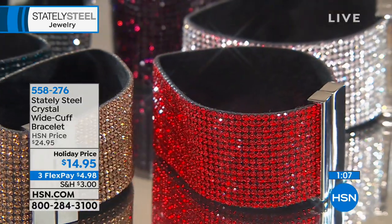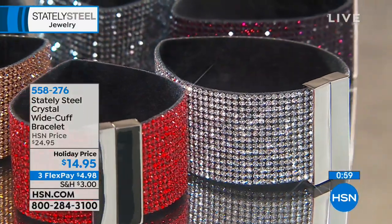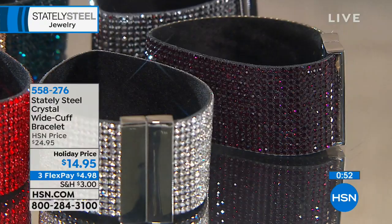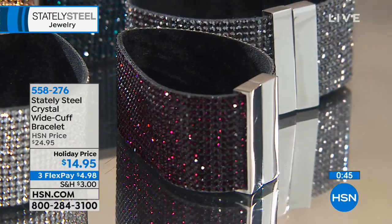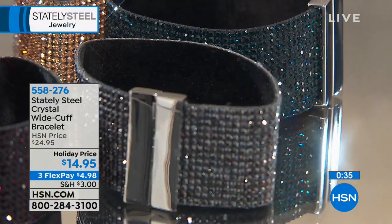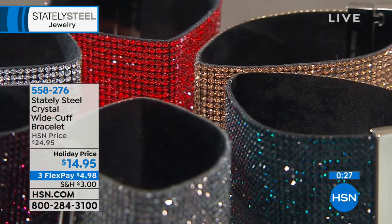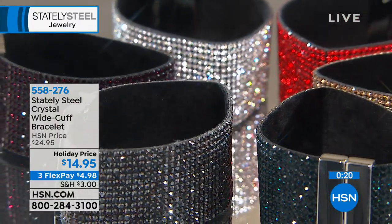For $14.95 — what else do you buy for $14.95 that's this much fun? It has the look of real diamonds, real gemstones. You deserve to look good this holiday season. I can think of a few people in my life who would love these — and at $15, you want to get everybody a little something. With three flex pays, it's $4.98 on any debit or credit card.